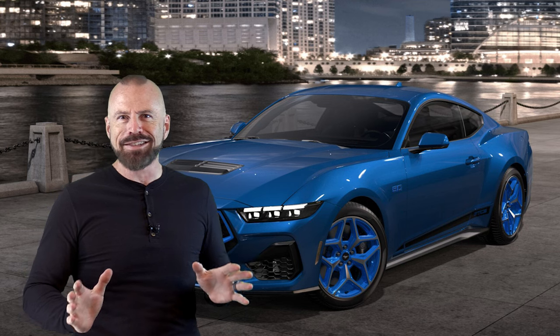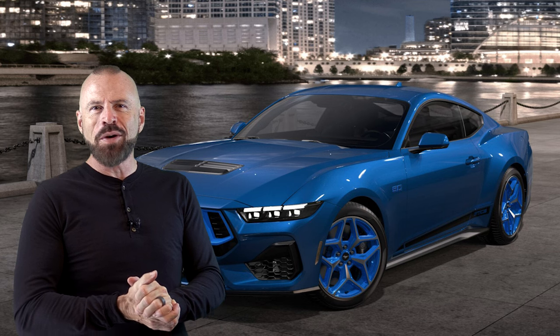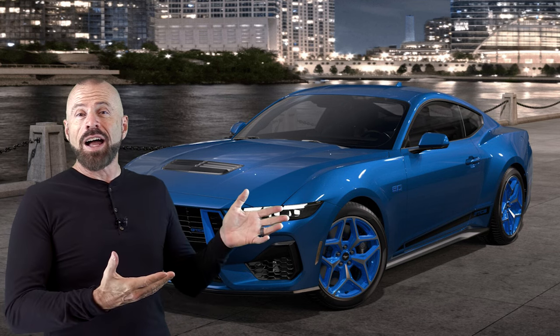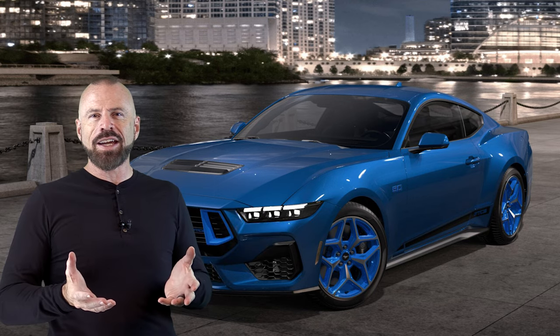Some of you might be going this thing's nasty — I like it, though. And I think Ford's going to find a customer for every one of these they want to build or sell. No question about it. And it's definitely got a lot more personality than some of the GTCS packages have in the last decade or so.